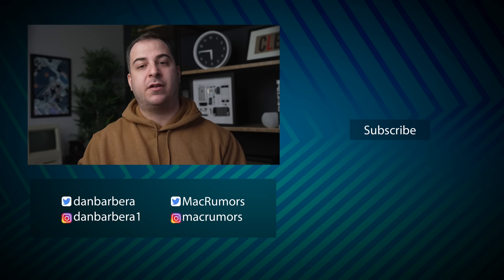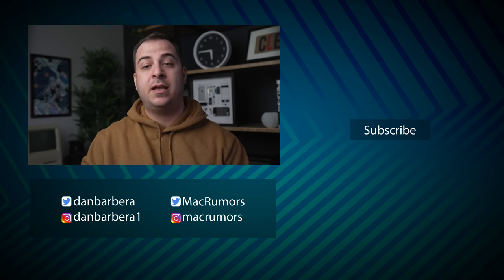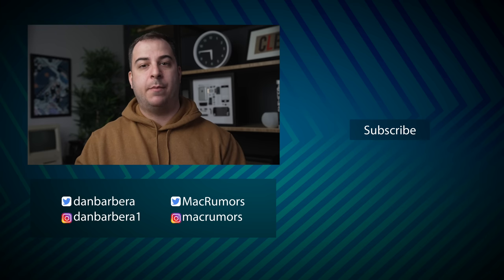I would love to hear your thoughts on everything you can expect to see from Apple in 2022 down in the comments. This has been Dan with MacRumors — thanks so much for watching, and I hope to see you around in the next video.